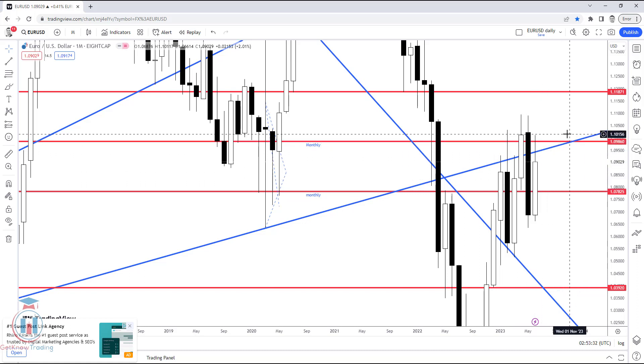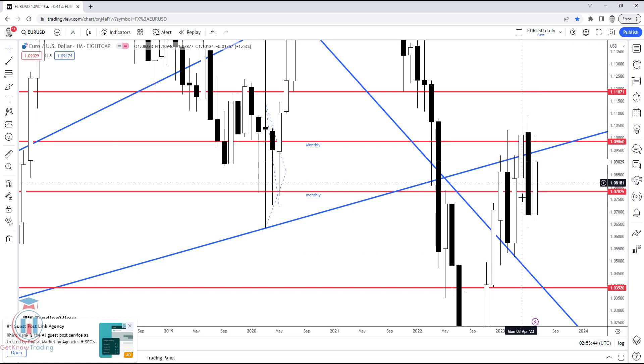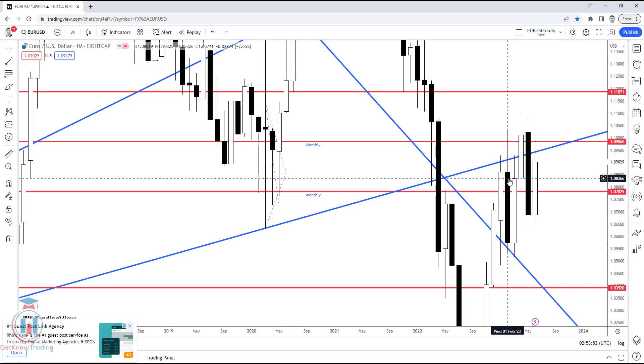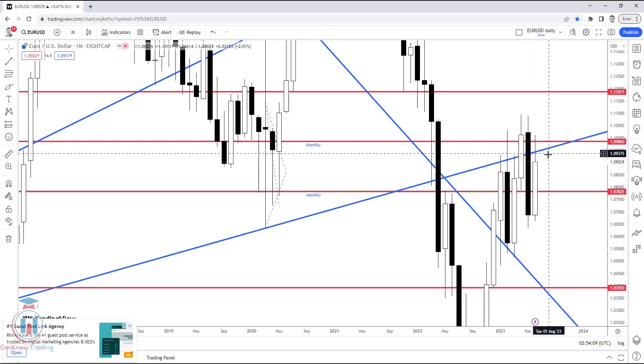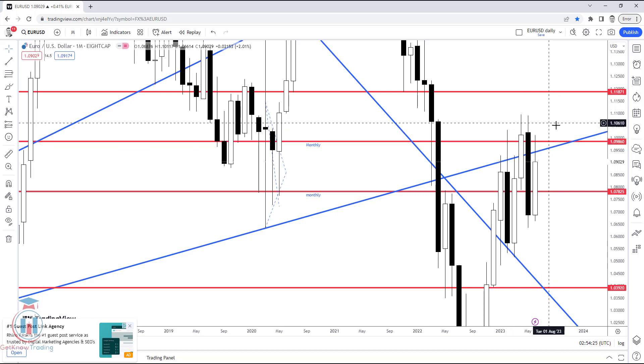Whether the price will easily break above 1.09860 will be visible on the weekly and daily timeframes. As it looks now, it's favorable for buyers: the price has recovered after a significant drop and closed above 1.07825, 1.086, and 1.083 — levels that were critical for the monthly and weekly timeframes to maintain a bullish overview. I am expecting the price to bounce between these two levels next month, with confirmation needed after any breakout.